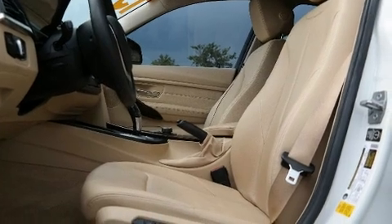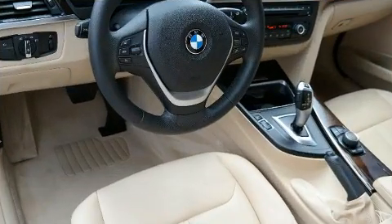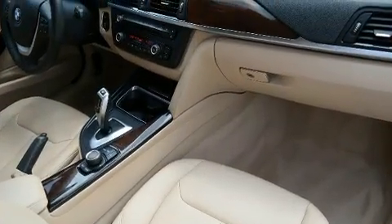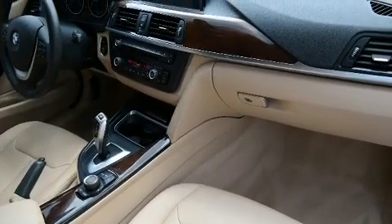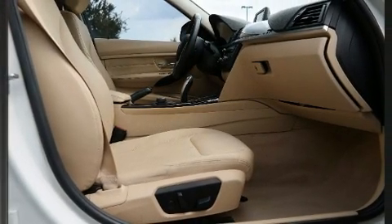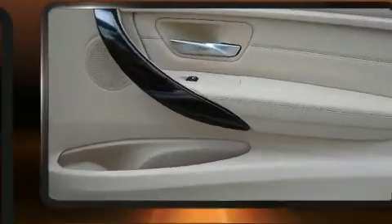BMW prioritized practicality, efficiency, and style by including front and rear reading lights, automatic dimming door mirrors, and leather upholstery. For drivers who enjoy the natural environment, a power moonroof allows an infusion of fresh air.